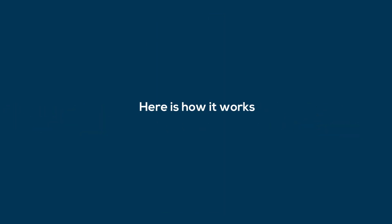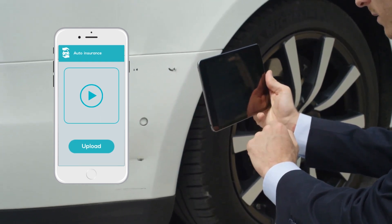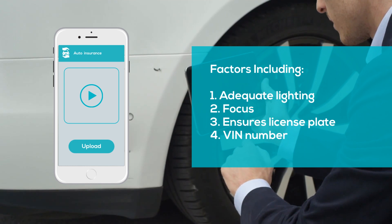Here's how it works. Our AR-powered mobile app will guide the claimant to record and upload a brief video of their vehicle, highlighting the damaged areas. It will factor in adequate lighting, focus, and even ensure that the license plate and VIN number are recorded.